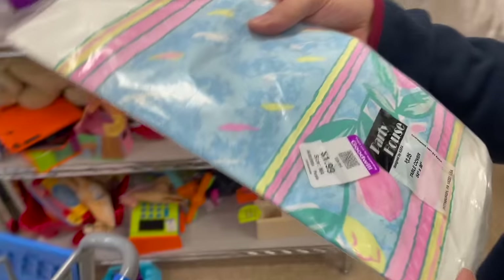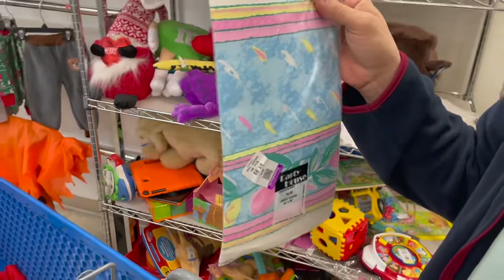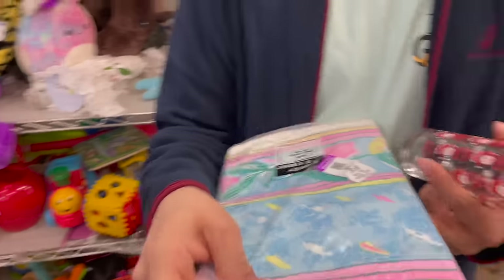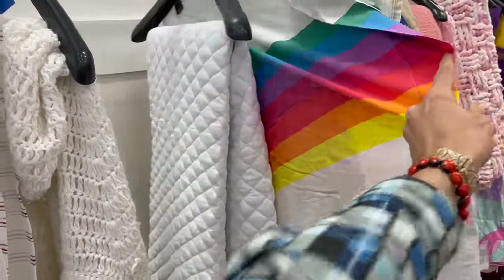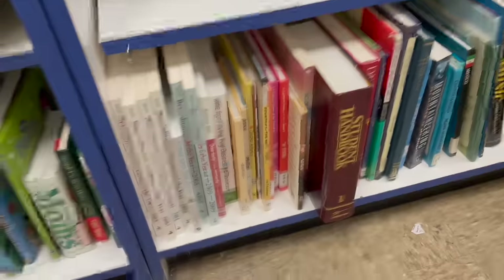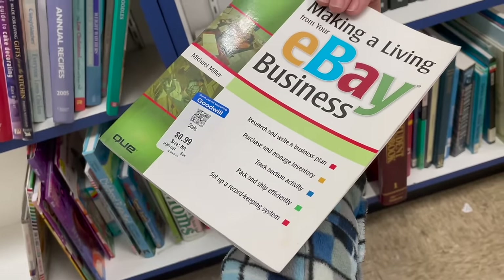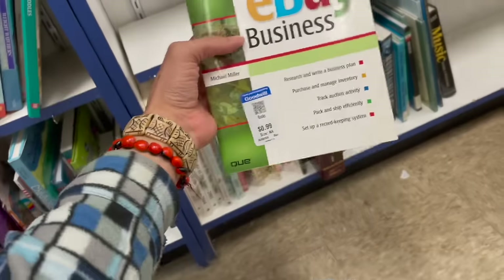I was picking some of these up because we have parties. I like the colors. Paper — 1990s. I hate to use them. We'll get this one for our parties. And I glanced at some books and noticed this one: Making a Living from Your eBay Business. How old is this — early 2000s? 2005.